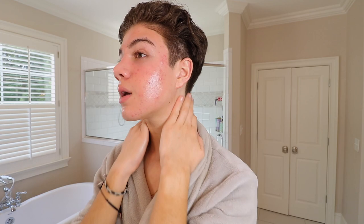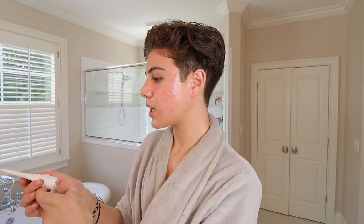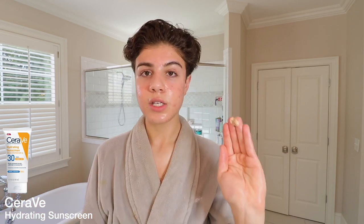This is the Glossier Future Dew — it does have some fragrance so it's not the best, but I don't use it every day. I use it kind of like a makeup primer; you put two pumps into your skin and there's some rosehip oil and a bunch of other oils. It makes my skin look so dewy, and under makeup I need to look glowy. On top of that I'm using the CeraVe Hydrating Sunscreen, which just adds a little tint to the skin and looks so good.